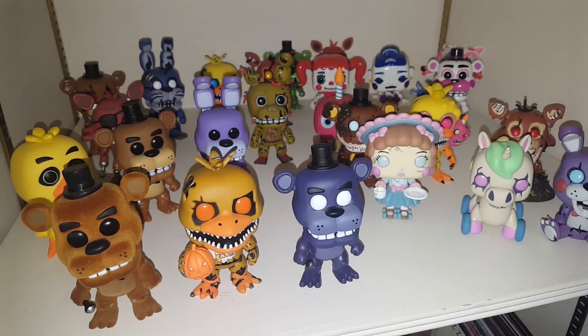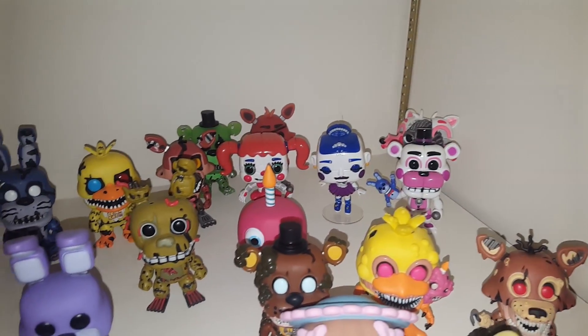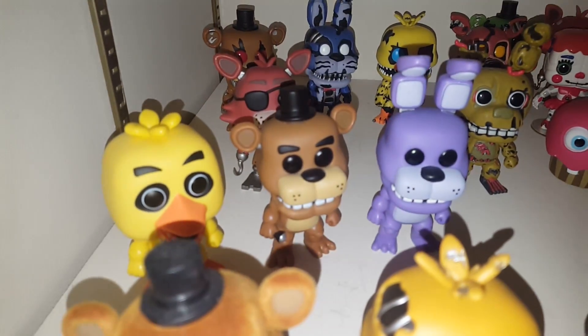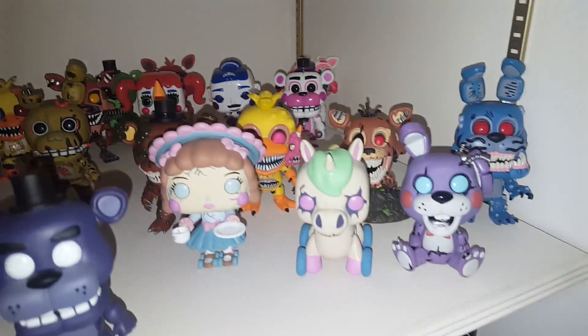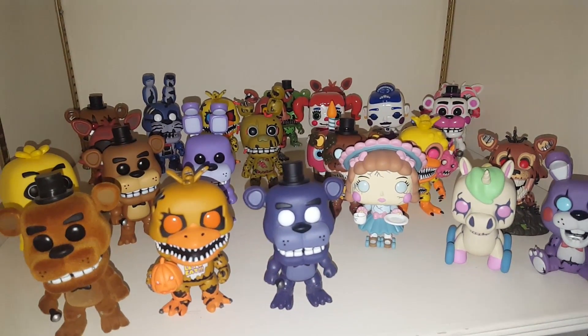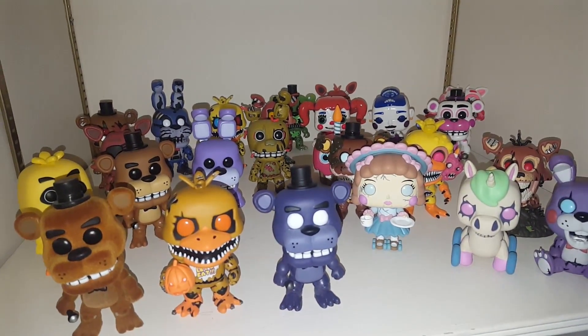Alright, this is the new layout. Got the Sister Location people in the back, the nightmare people in the back, regular guys up front. We've got the three special ones up front as always, and then all the Twisted Ones over here except for Wolf, who will probably go in the middle. That's it. This is quite a collection. I really hope they stop making them now because I'm spending way too much money on these things.